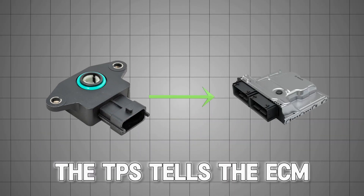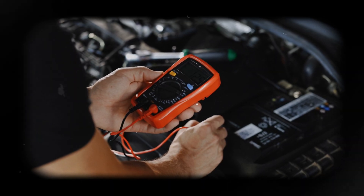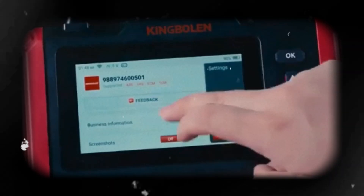The TPS tells the ECM how far open the throttle is, and if the signal voltage drops too low — like under half a volt — it thinks something's wrong and throws the code.